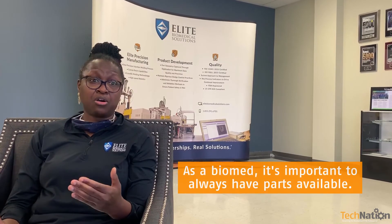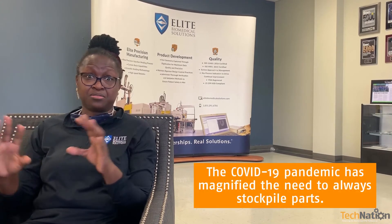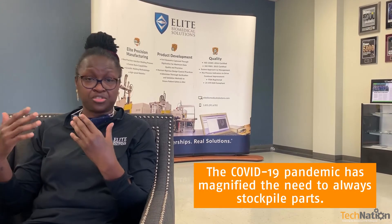As a biomed, I understand how important it is to always have parts available, especially when you really need it. You have different departments that want their equipment faster than some other departments, and some of them need it as an emergency. They wanted the turnaround to be within hours. So I understand how it is to always have parts available, especially when this pandemic has magnified that need — you always have to have a stockpile of parts that you need and that you use often.